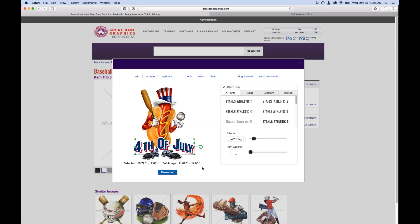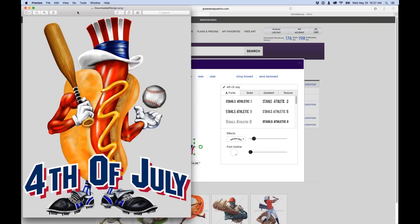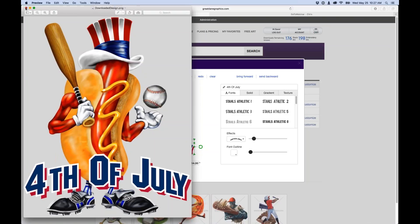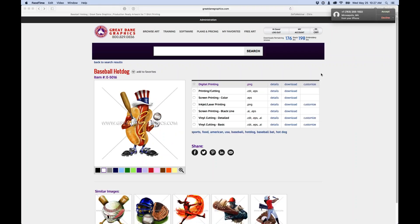Once you have something you like, hit the Download button and choose either a PDF or PNG. I'll download the PNG — there's our image with the text added, three colors on a transparent PNG, ready to print for Fourth of July shirts. Customers can create their own designs and show them to you, but they can't download without being signed in with credentials.